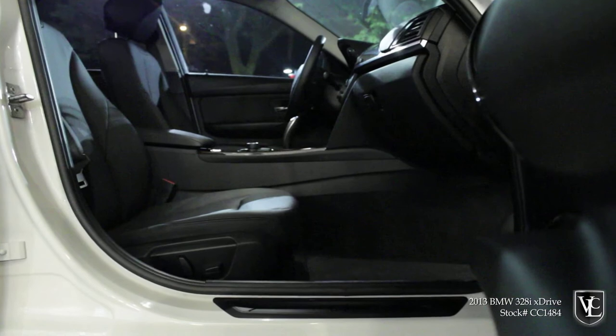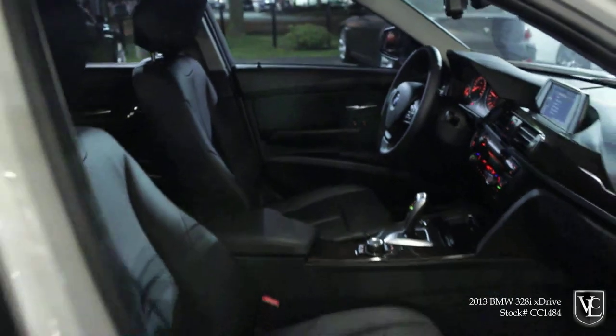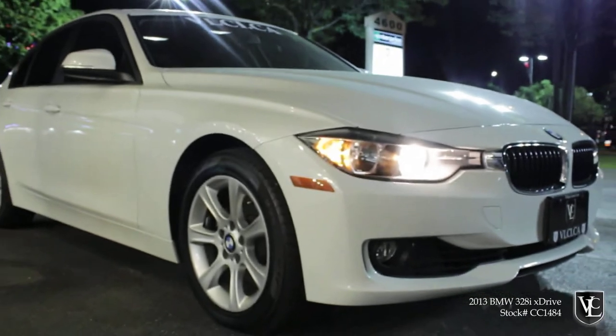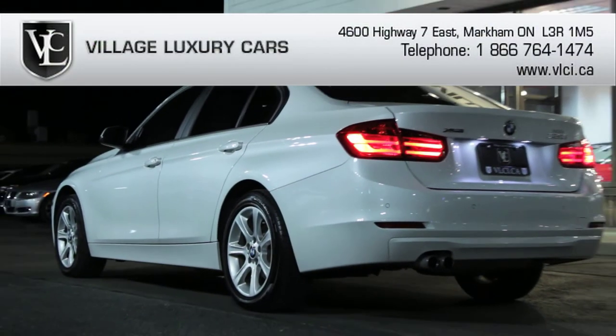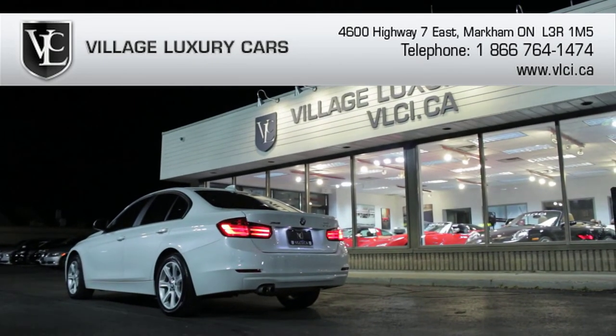With its new turbocharged four-cylinder engine, electrically-driven steering, multiple drive settings, and all-new chassis, the BMW 3 Series sedan provides a slightly different experience than before. It still has sharp reflexes, and its steering offers more ease to the turn than the previous model. The new sedan rides better and remains a wonderful long-distance cruiser, boasting both a supple ride and a hushed cabin.